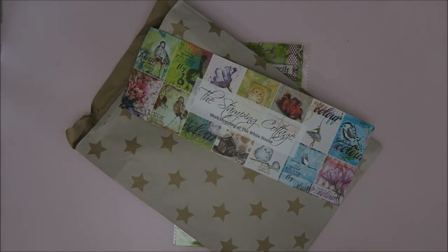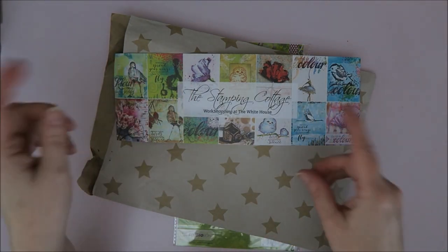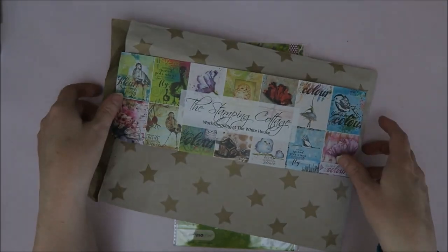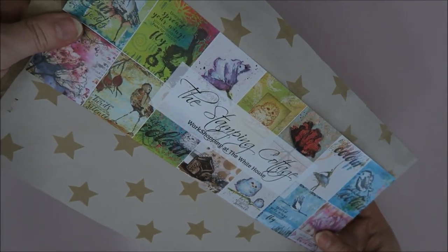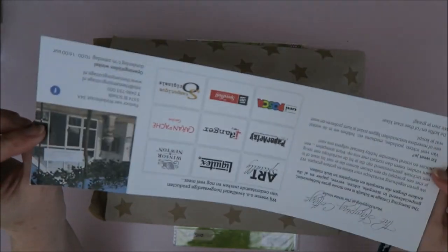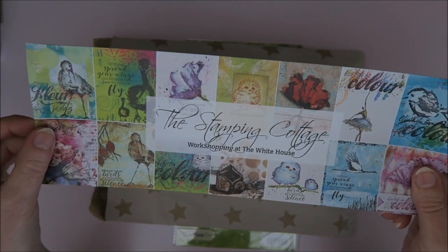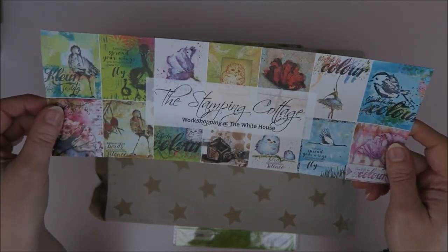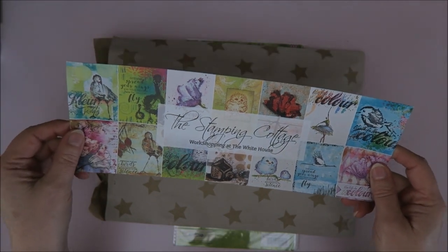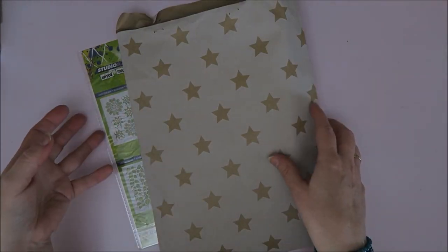Let's show you what I got. When you got in, you received this really nice goodie bag. This is from the Stamping Cottage — that's a stamping store — and the people who run this store also run this event. They do it every year and it's a lot of organizing, and they do it so wonderfully. Thank you so much, Stamping Cottage!